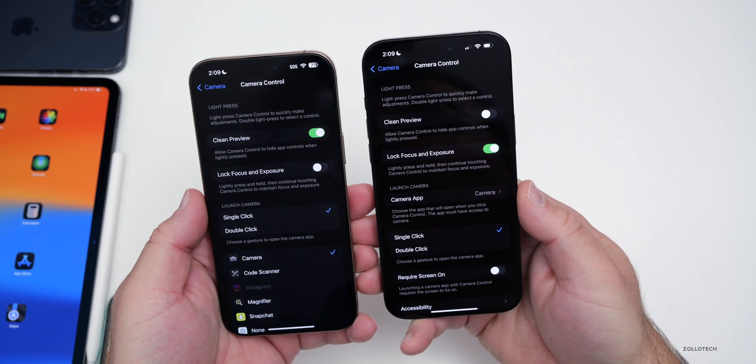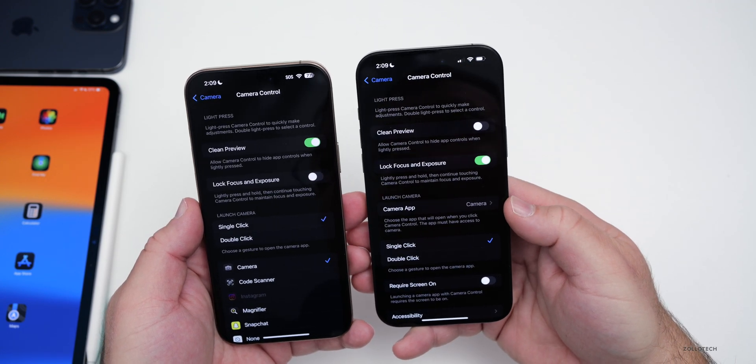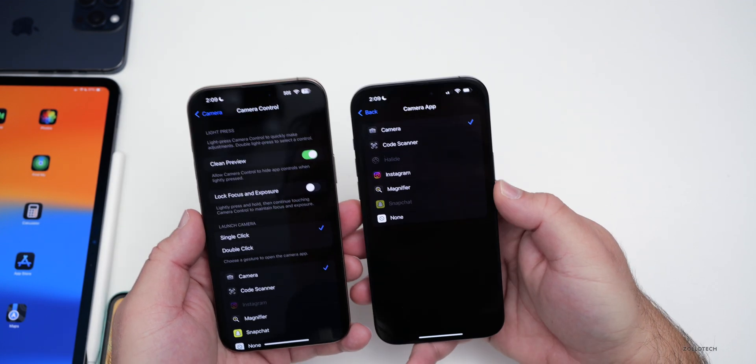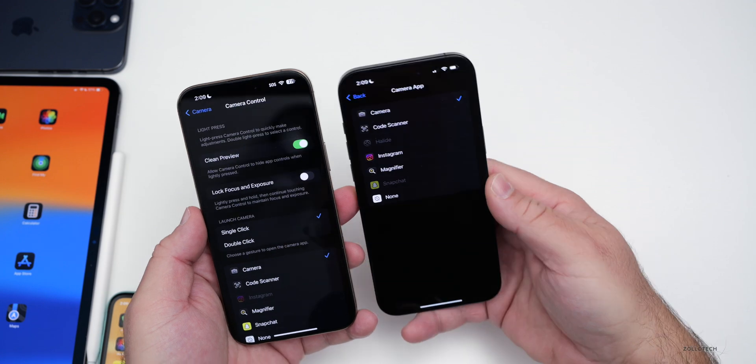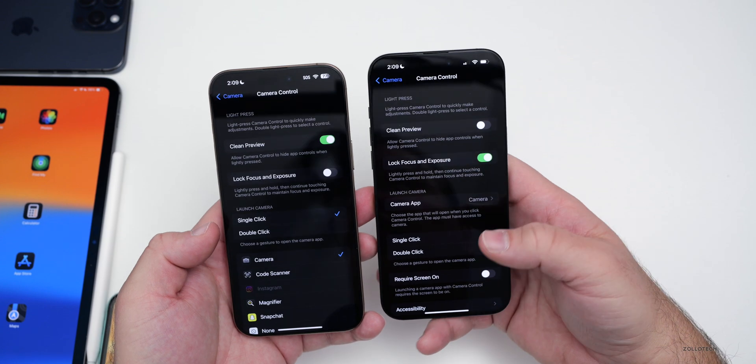Within Settings, under the camera control options on iPhone 16 models, there's a new option for camera app. You can see the camera app you can select from, and you can pick any that you actually have. So instead of having a separate section below, it now has its own dedicated section.